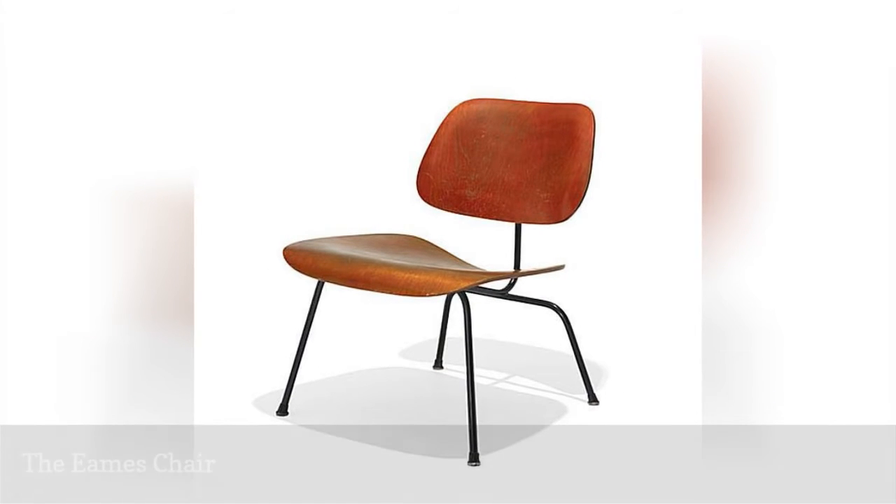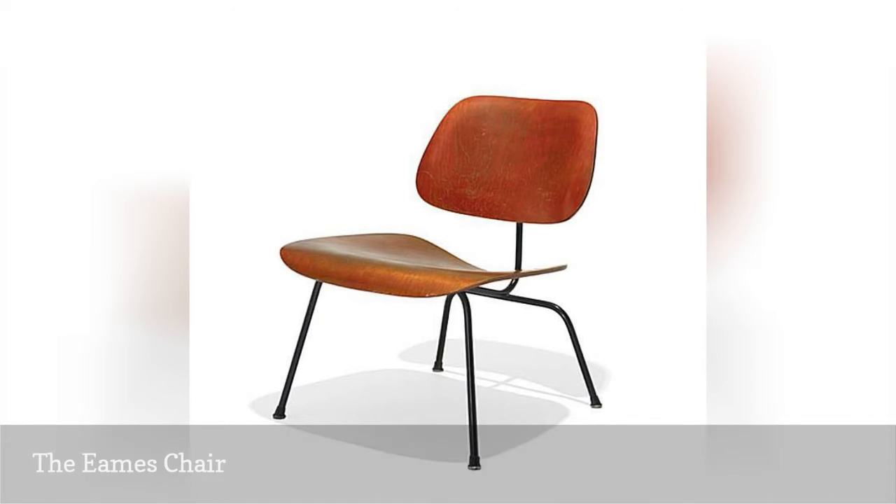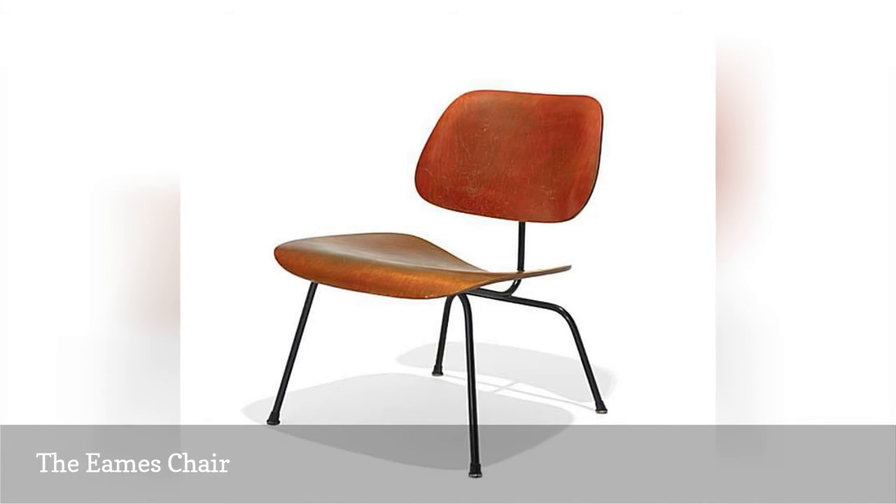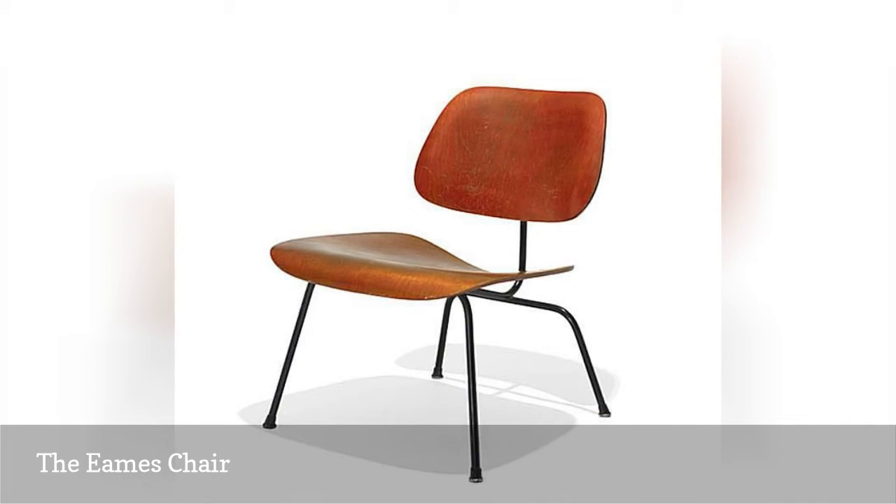This chair, designed in 1946, was one of the Eames' earliest designs. It reflects their firm belief in functionalism. Not a lot of extraneous matter exists in this spare piece, whose shape is described in the book American Furniture, 1620 to the present, as a rectangle about to turn into an oval, the transformation being arrested at a point midway between.